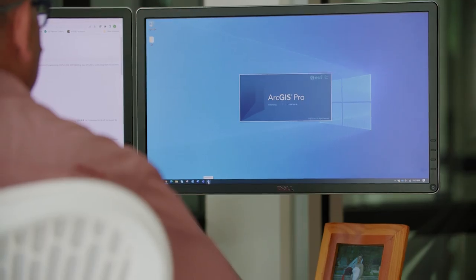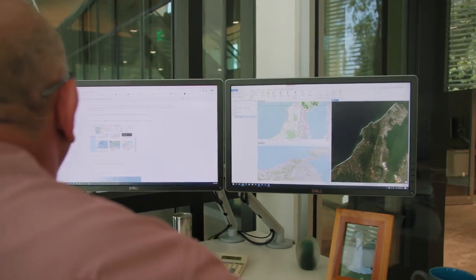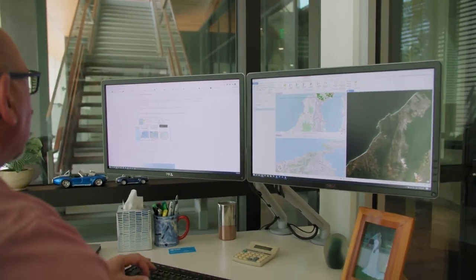It's incredibly fast, it's incredibly powerful, and it allows you to interact with virtually any form of geospatial data and visualize it, analyze it, edit it, and share the results of your analysis with anyone in the world.